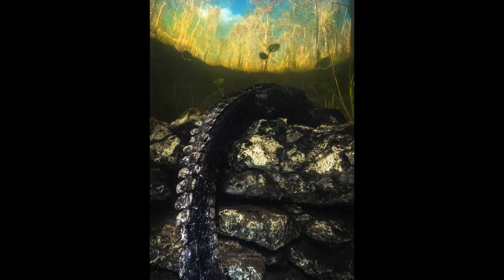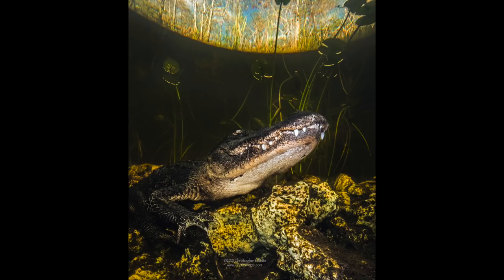I'll end the video with some photos I took this day. Hope you guys enjoy them — leave a comment, hit like, share, subscribe, and we'll see you guys on the next adventure.